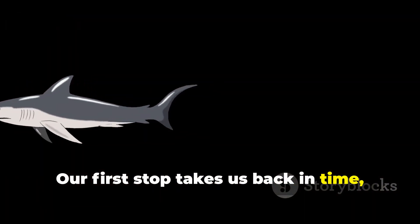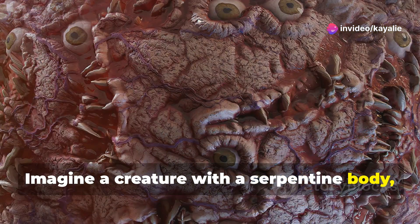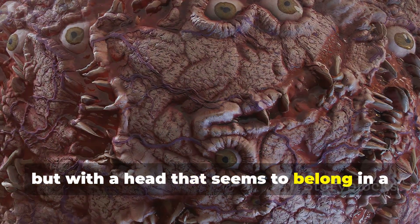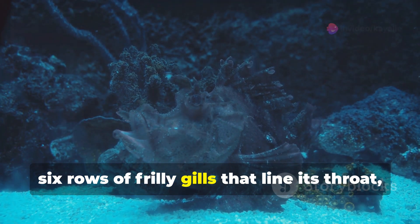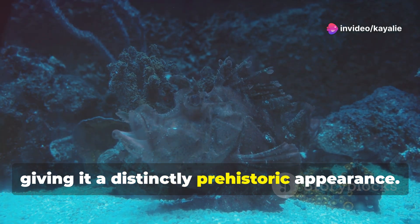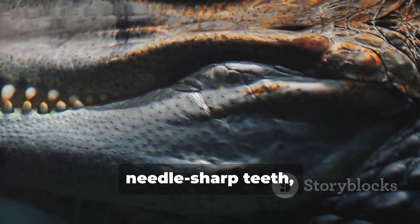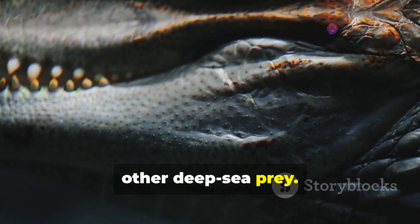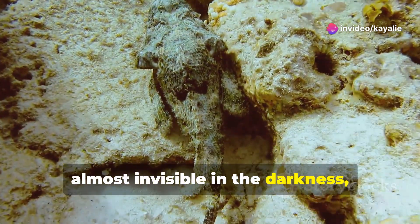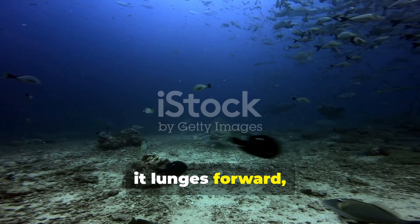Our first stop takes us back in time to a creature that has remained virtually unchanged for millions of years: the frilled shark. Imagine a creature with a serpentine, almost eel-like body, but with a head that seems to belong in a horror movie. This living fossil gets its name from the six rows of frilly gills that line its throat, giving it a distinctly prehistoric appearance. Its jaws are lined with rows upon rows of needle-sharp teeth — over 300 of them — perfectly designed for snagging squid and other deep-sea prey.